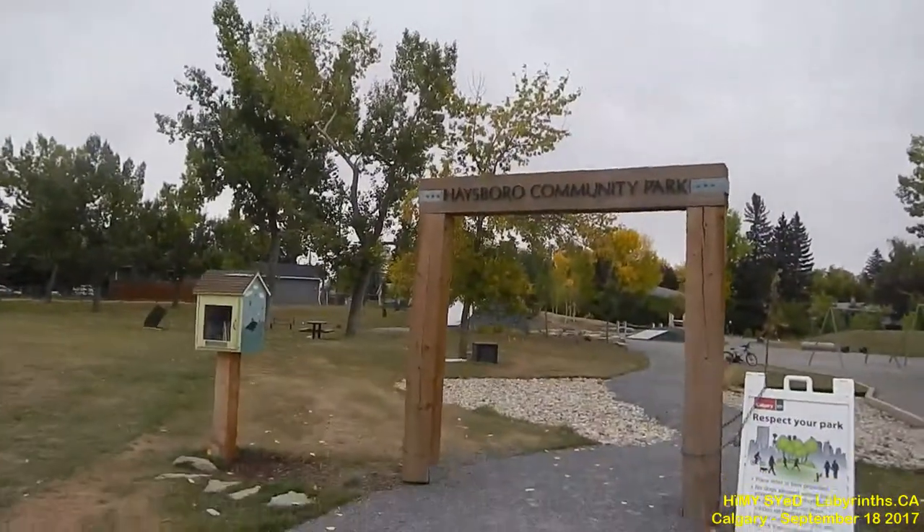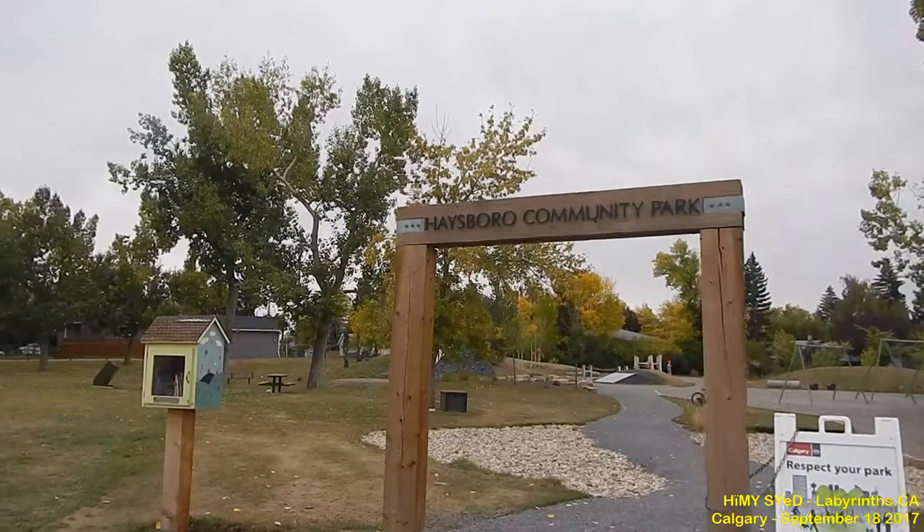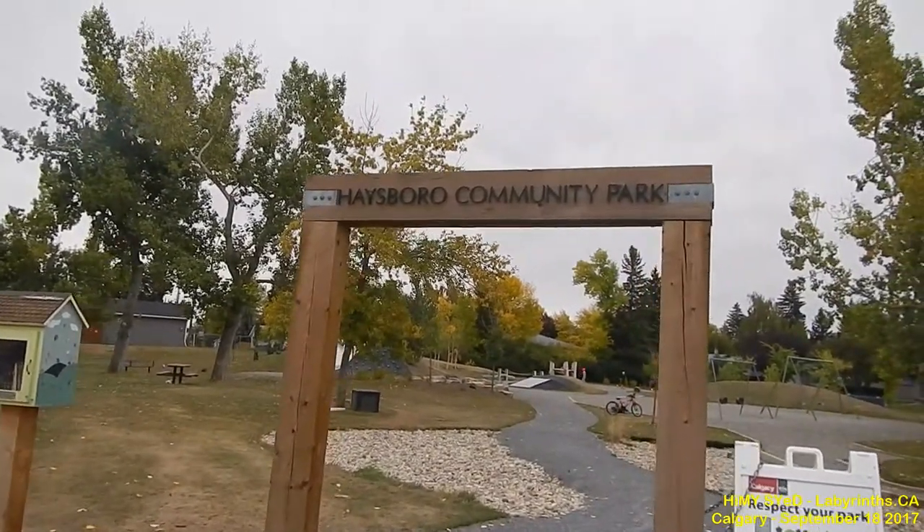Hi there, this is Hemi Syed and I am in the parking lot of the Hayesboro Community Center. It shares itself with the Hayesboro Community Park. It's Monday, September the 18th, 2017.